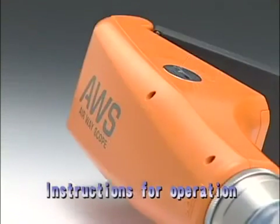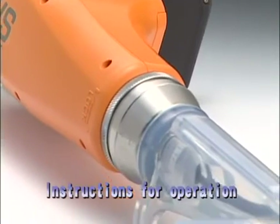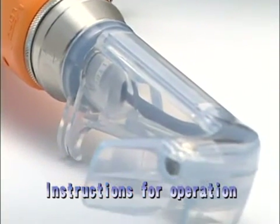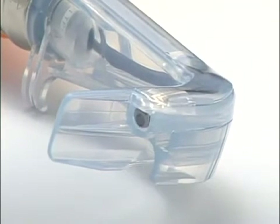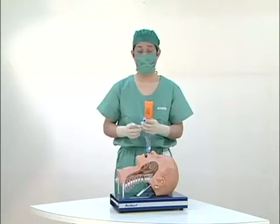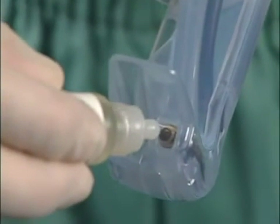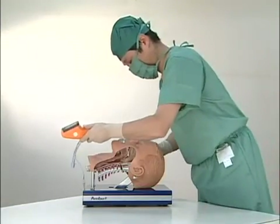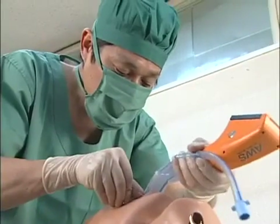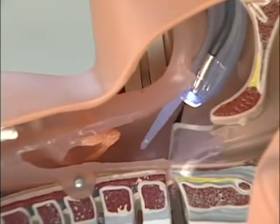Because its mechanics differ from conventional laryngoscopes, the video laryngoscope Pentax AWS is operated slightly differently. First, you must place a medical defogger on the scope window. When you intubate, watch closely and position the scope along the patient's palate without involving the tongue.